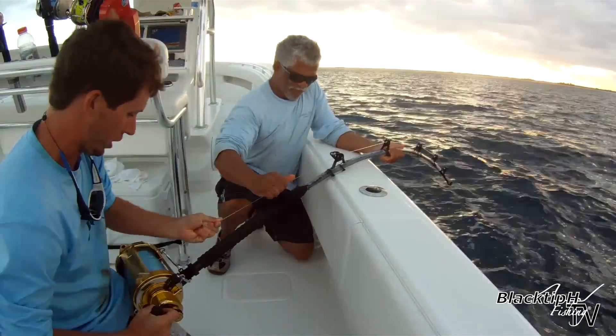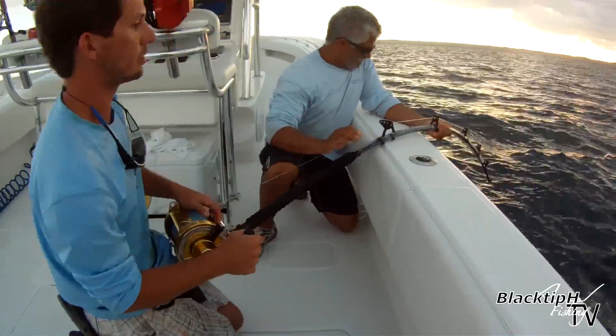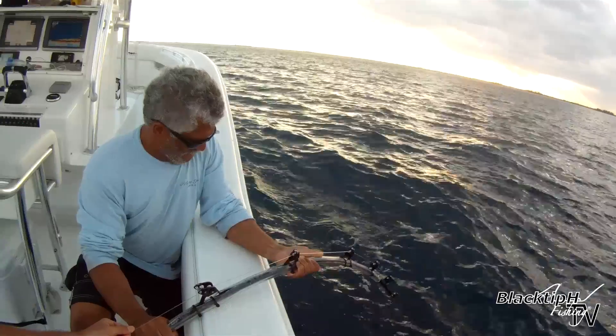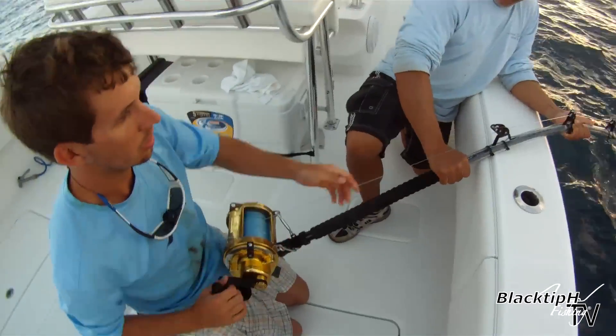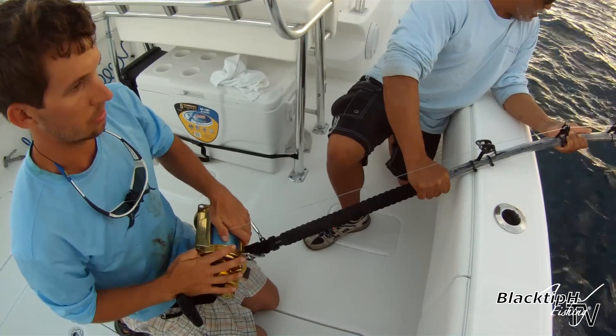He's a big boy! He's in the rack. See what I did? Free spool and let him come out, and then when he starts going again, just give it to him. I don't let him come out.